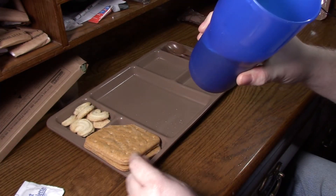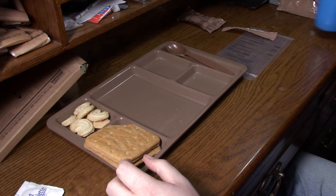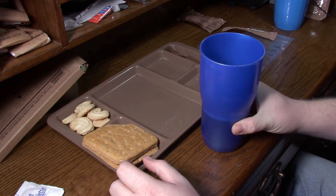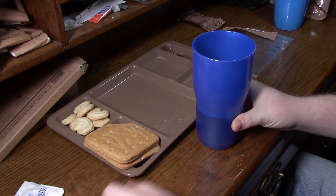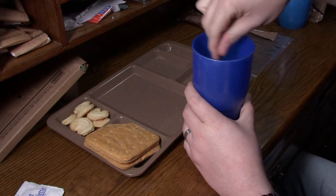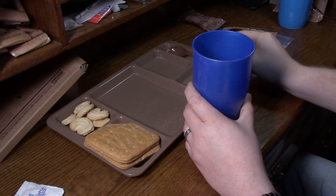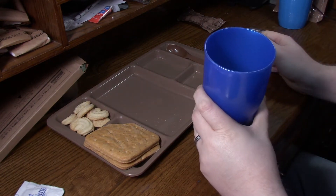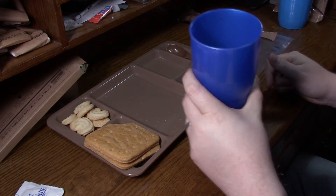I'll taste this coffee before I put anything into it. Oh, that's pretty stale. That is some stale coffee. Definitely needs a little bit of sugar. That's much more palatable — I can drink that.